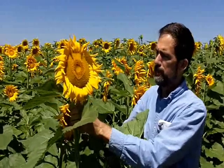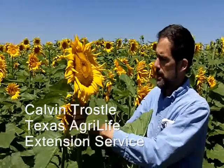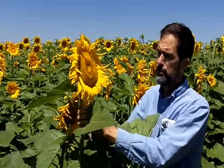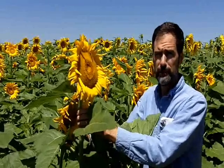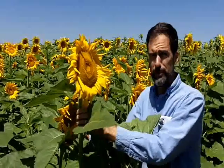This is a confectionary sunflower field in the Texas Panhandle, north of Dumas. Our goal here is evaluating hybrids for producers in terms of what produces high yield, but also the quality of confectionary seed that processors use, and it's quite popular with a lot of folks.